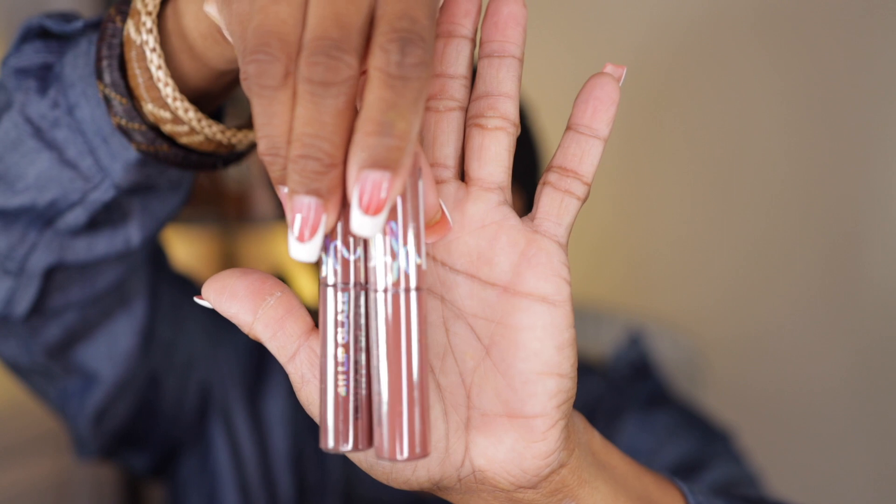Last but not least, I can never go on anybody's website without picking up a lip gloss. This is a 411 Lip Gate Glaze and these were the two shades I picked up — also a dollar each. I'm always picking up a lip product. I just have a problem with makeup — I want it all. Take me to the makeup shop and I'm happy, like a kid in a candy store. They make sure it's packaged really well, sealed and delivered.